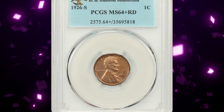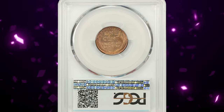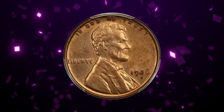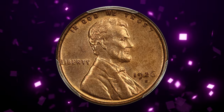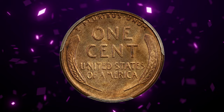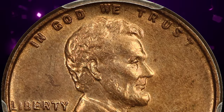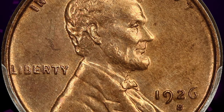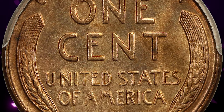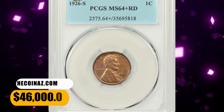Number 1: the 1926 S Lincoln Cent, graded mint state 64 plus red by PCGS. Lincoln Cent registry collectors know that the 1926 S is a low mintage and little-saved key date in red mint state. Gems are obtainable in red and brown condition, and knowledgeable collectors aspire to obtain examples as close to full red as possible. This plus-designated specimen displays well-struck device elements and mostly distraction-free surfaces, with no large carbon spots detected on either side. It was sold for $46,000.